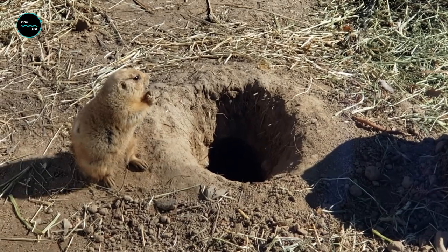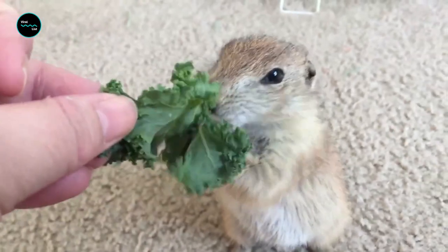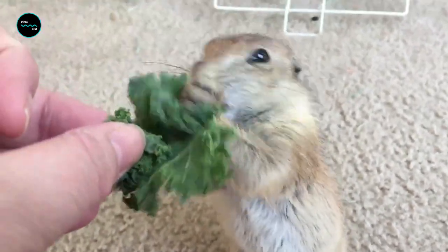Prairie dogs play a vital role in maintaining the prairie ecosystem. Their churning activities aerate the soil, allowing more water penetration, and their nitrogen-rich dung is a natural fertilizer which improves soil quality and vegetation.